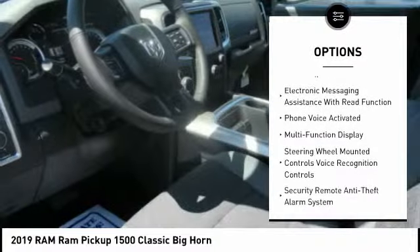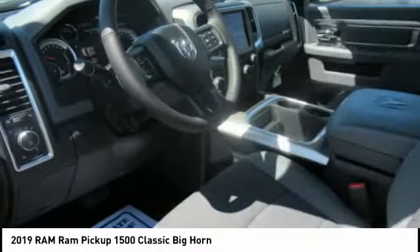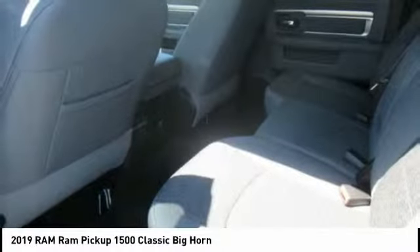Universal garage door opener. Fog lights. Trip computer. Power brakes. Child safety locks.